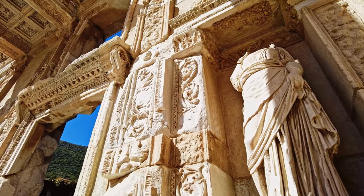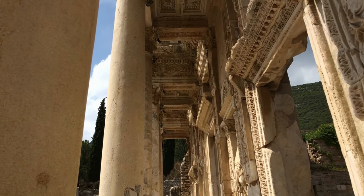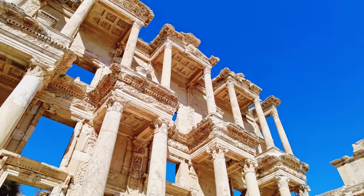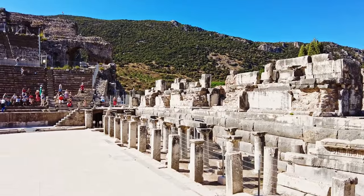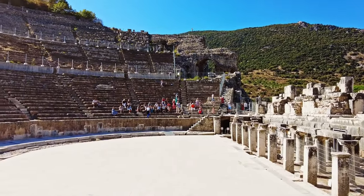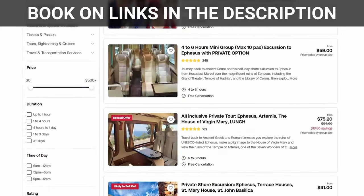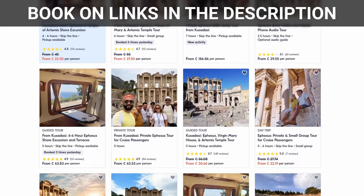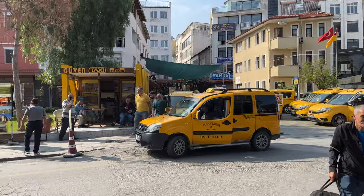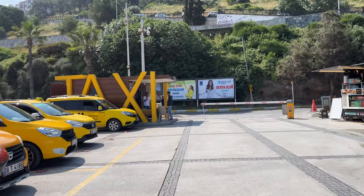This impressive ancient city was once the most important trading center in the Mediterranean region. The most attractive structures here include the Library of Celsus, the third richest library in ancient times, and the Great Theatre of Ephesus, which could accommodate 20,000 people. Ephesus is best visited on a guided tour and many tours are offered by both independent tour operators and cruise lines. Taxis also offer guided tours and the cost varies based on the number of passengers and the itinerary.